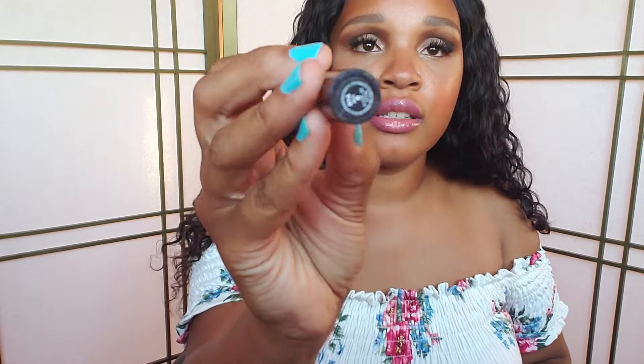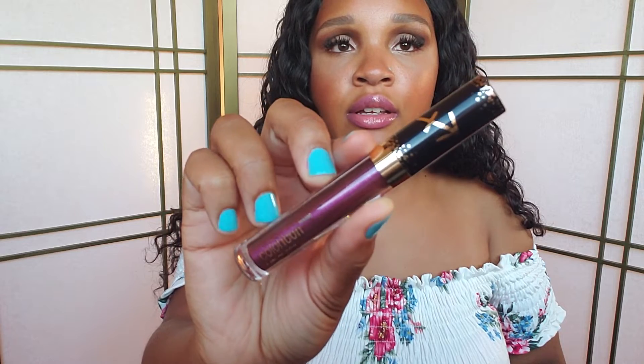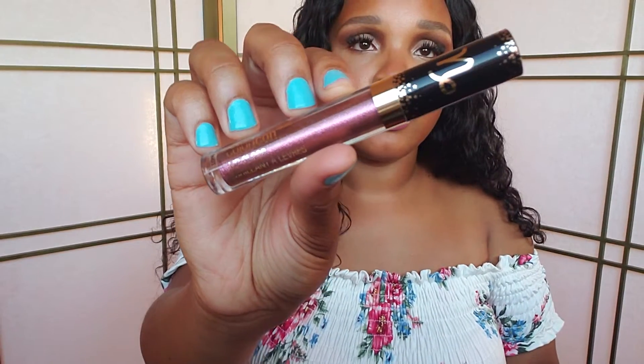I also have a few lip glosses from that line. I have five glosses. The first one is in Aries — a deep purple, very pretty. Then I got another purple that's more glittery, in Sagittarius. I love that it has the Zodiac sign at the top. The next one is in Taurus, and then one in Capricorn — these are very pigmented. And the last one is in Leo.